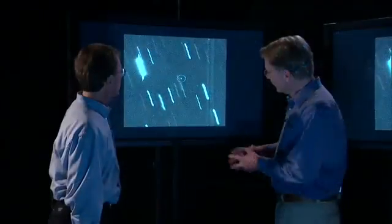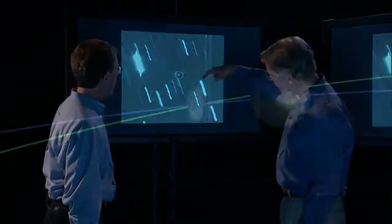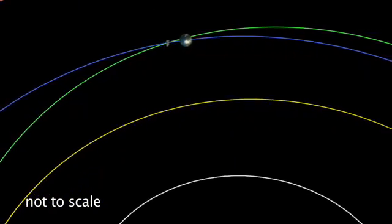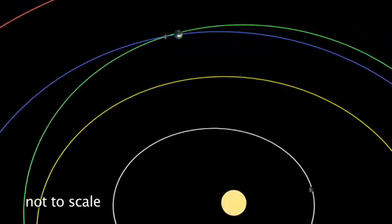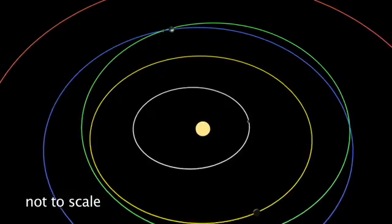When we saw the impact probability rising, we put out calls for others to look in their archives for images of this asteroid at previous dates. When we got additional observations from the optical telescopes and when we got additional radar data, the threat level went to zero in 2029 and only left a slight possibility of an impact in 2036.